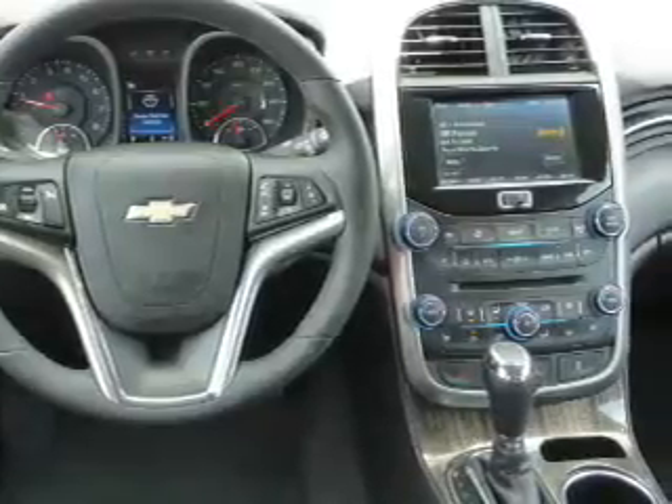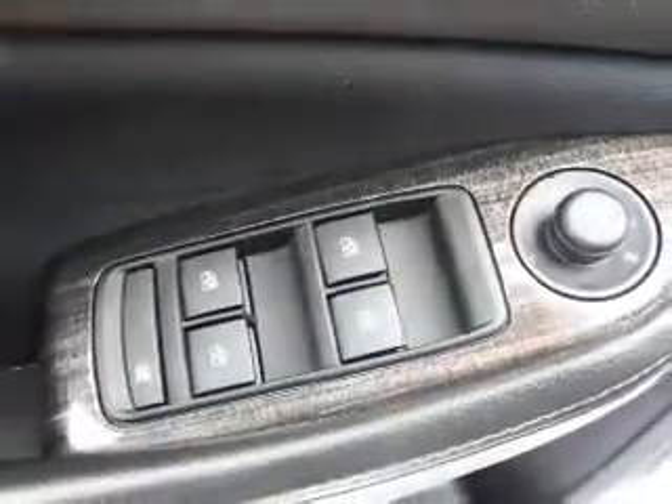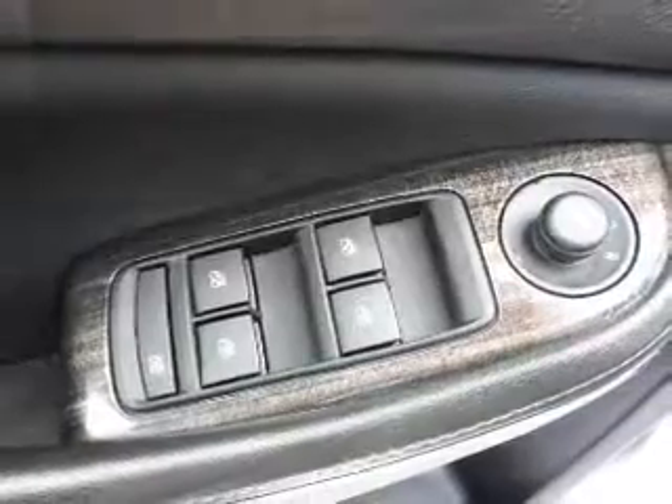Inside you'll find leather seats, heated seats, an auxiliary input, remote start, steering wheel controls, automatic climate control, curtain head airbags, front airbags, side airbags, and side impact door beams.